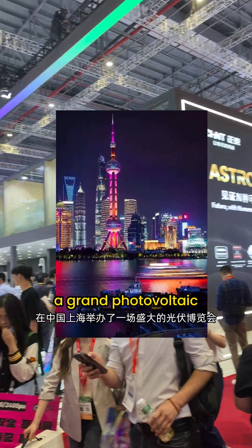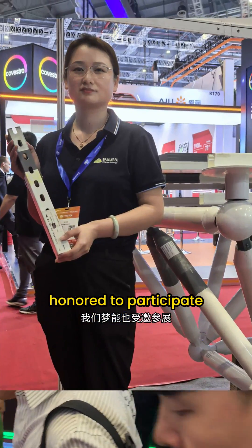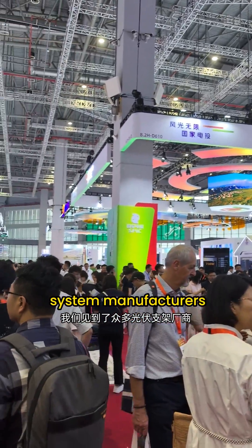This June, a grand photovoltaic exhibition was held in Shanghai, China, and Mengen was honored to participate. At the event, we met many solar mounting system manufacturers.